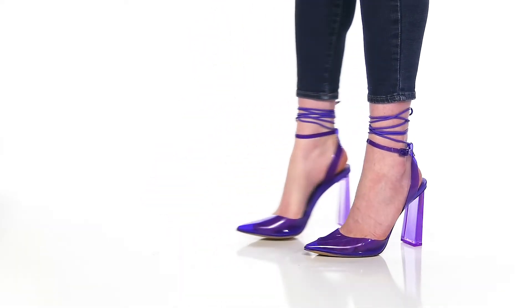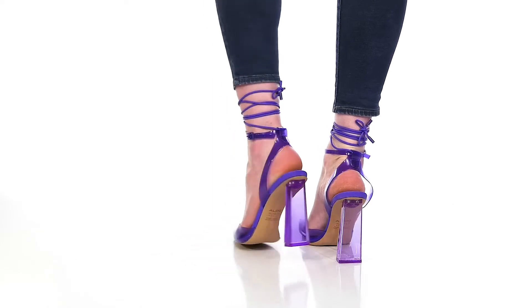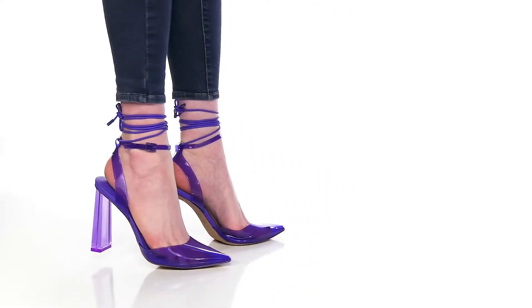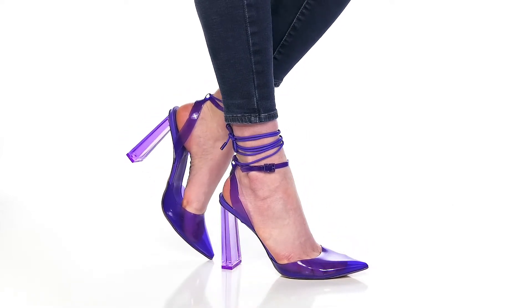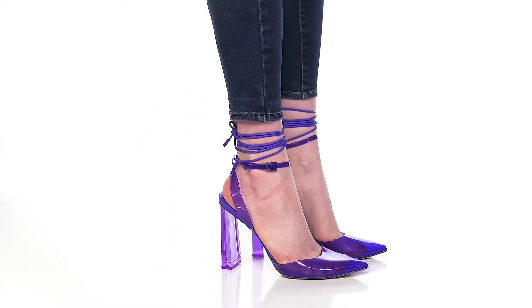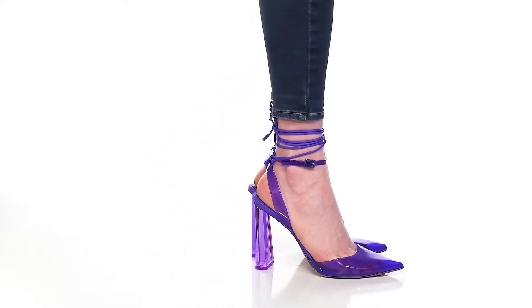You'll still get this beautiful tie-up closure that'll give you a nice elongating look. That beautiful shaved block heel design gives you a very unique look, and you'll enjoy the fact that it'll give you a sky-high almost 4-inch boost of height. The synthetic outsole will add a bit of extra grip to your steps, and you'll love strutting around in these all night long.